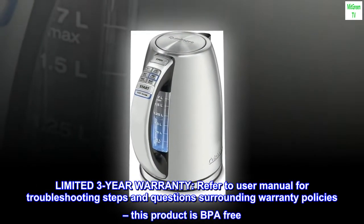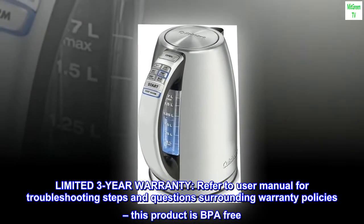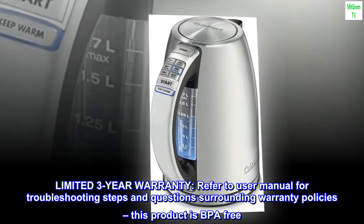Limited 3-year warranty — refer to the user manual for troubleshooting steps and questions surrounding warranty policies. This product is BPA-free.